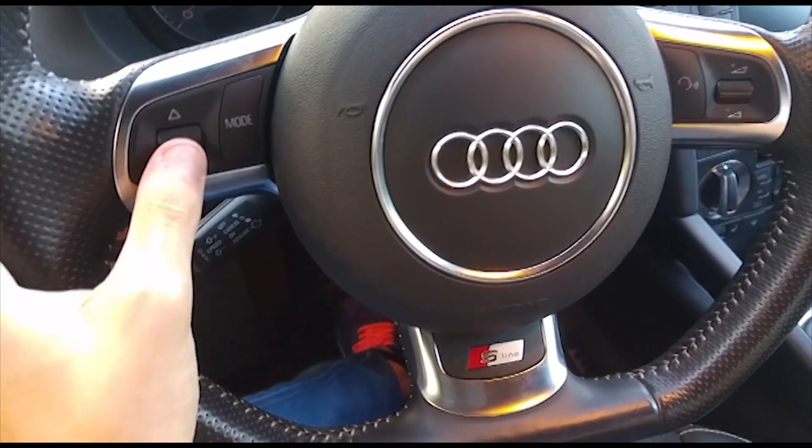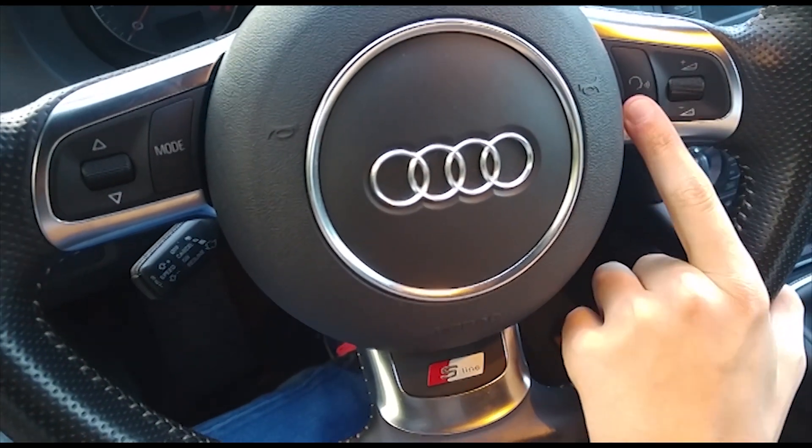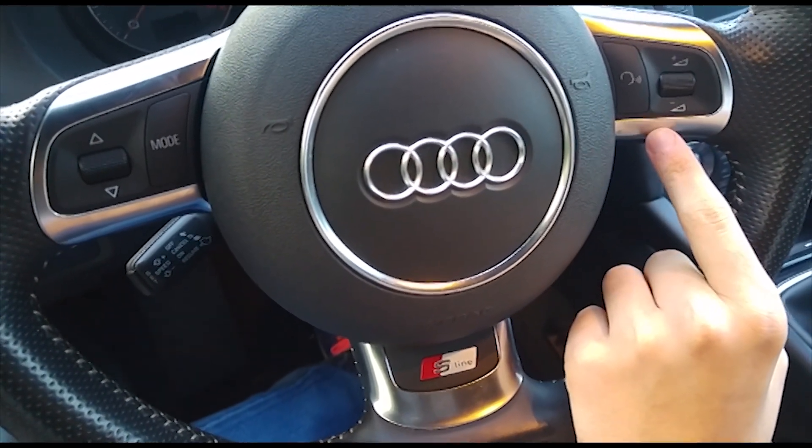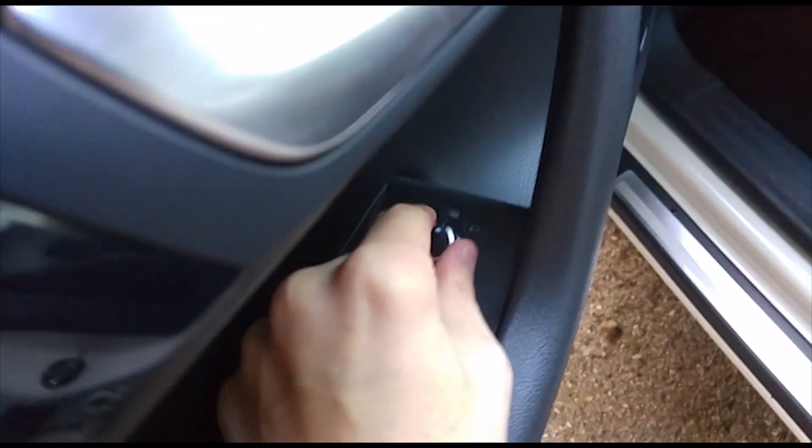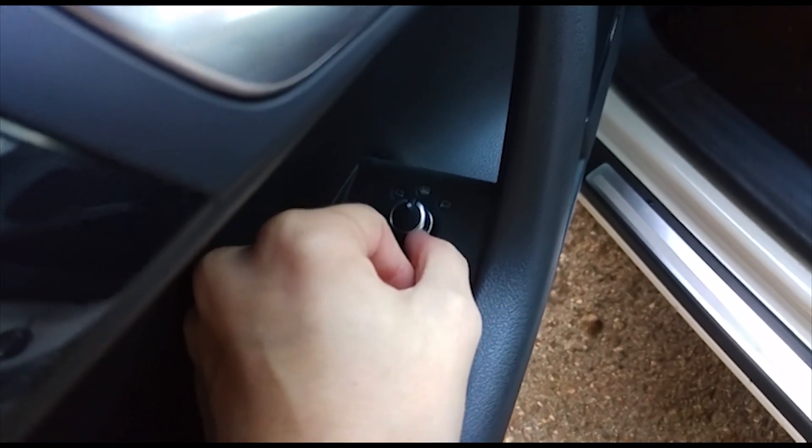The armrest is also reclinable. On the steering wheel there are radio controls and a button for voice commands, but my car doesn't support voice commands. Here are the electric windows for front and back, and electric mirrors — heated and adjustable, but not reclinable. There's also a window lock and door handle.